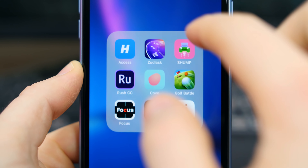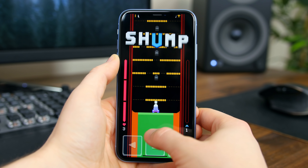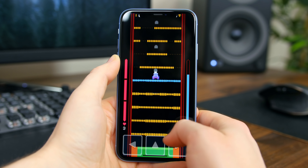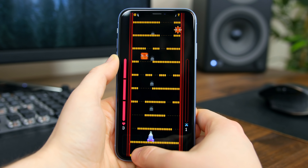Shump is an arcade platformer where you play as a pixelated creature whose goal it is to ascend as high as you can and defeat bosses and dodge bullets and bombs. There are a total of six levels, 20 enemies, and 14 bosses. It's a new game, but it definitely has an older feel to it.